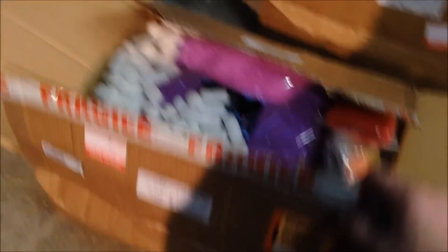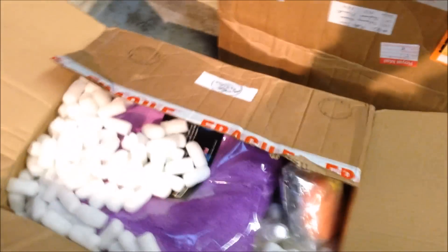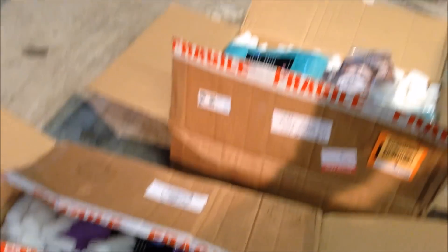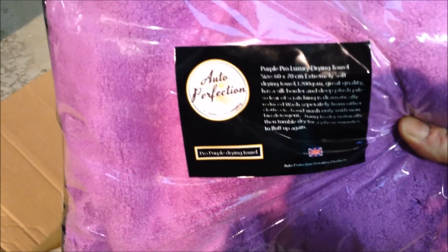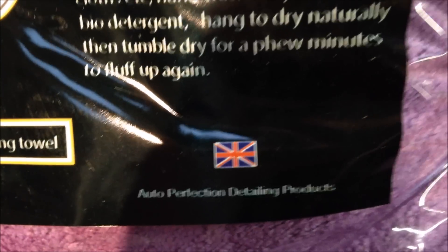We are hooked up completely with Aaron and the boys from Auto Perfection. We've had loads of car cleaning product companies come to us and say use our products — we're not interested. The difference with Auto Perfection for me is they're a British company, small business, right up my street. So we're going to go through and see exactly what they've sent us.